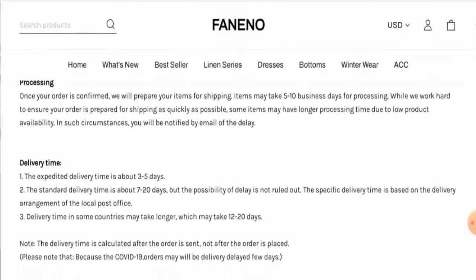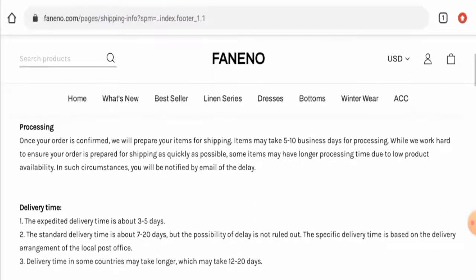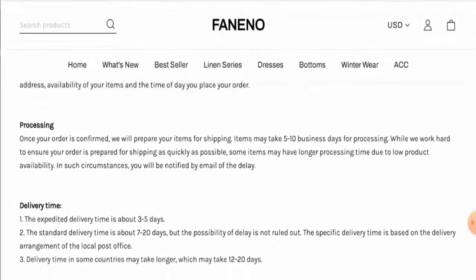Now we'll check their shipping information. There are two different shipping methods: expedited and standard. Under expedited shipping, the delivery timing is about three to five days, and standard delivery takes seven to twenty days. The processing time takes five to ten business days.